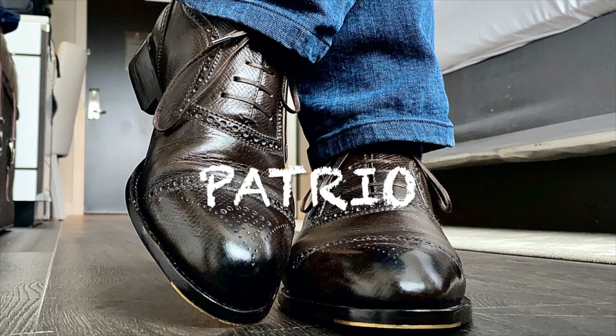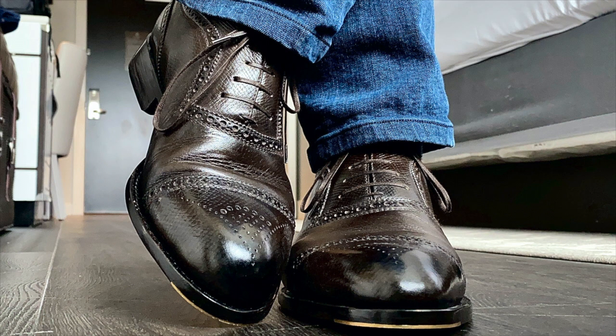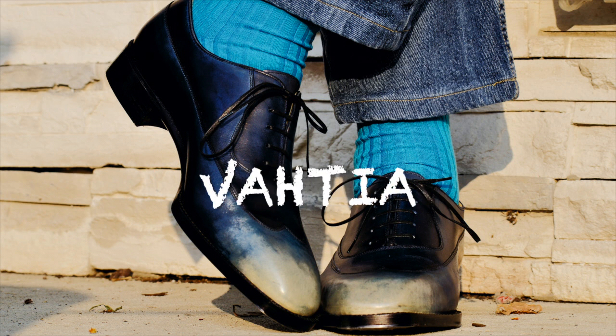The first one we're going to talk about is Patrio. This is a brand in the Philippines that I was able to find thanks to this group. I had them make these shoes for me in Harween Hatch Grain. Really love the way they came out — they're very unique. They have a cool pattern, and this is a made-to-measure shoe made really for my feet. He did a great job.